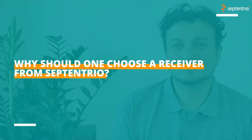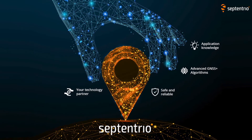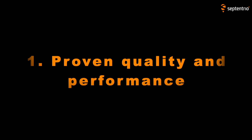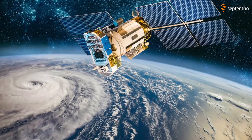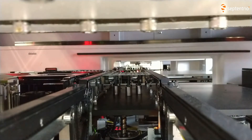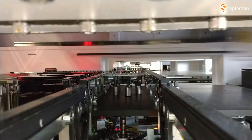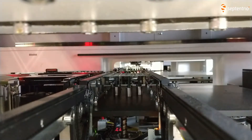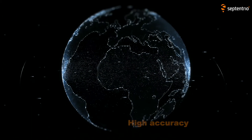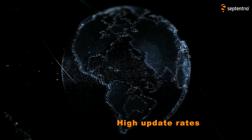Why should one choose a receiver from Septentrio? There are actually four important reasons. The first is proven quality and performance. Our receivers can track all visible current and future GNSS signals, such as Galileo's E6 and MEA, just to name one. Septentrio develops its own chipsets to have best-in-class performance and resilience, and we ensure that production goes through a very robust and traceable process. Secondly, we have a strong and reliable position engine delivering very high accuracy, with low latency and high update rates, even in very tough environments.